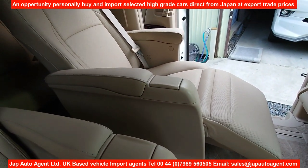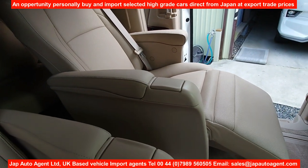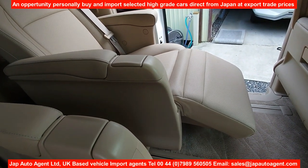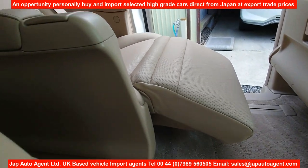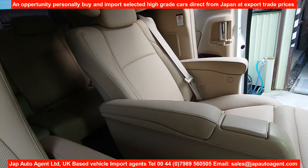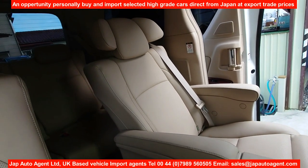The front seats and the second seats are all electric. They have power assist on the leg supports and the back rests, and of course full leather.